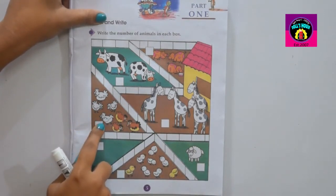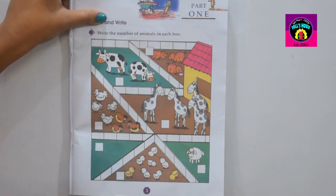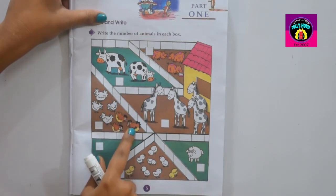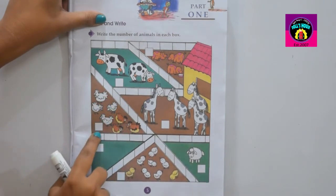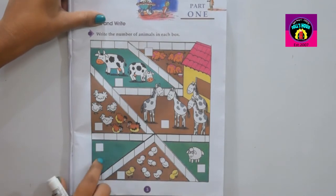Go to the next box. How many animals here? You have to count first: one, two, three, four, five, six, seven. There are seven animals in the box. So you have to write in the box: seven.